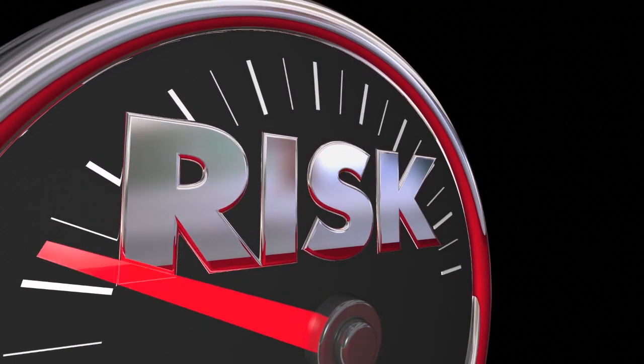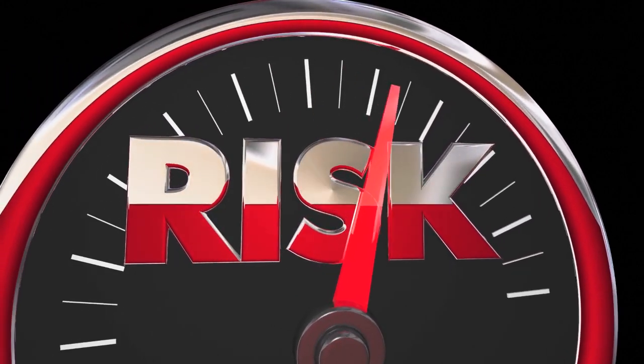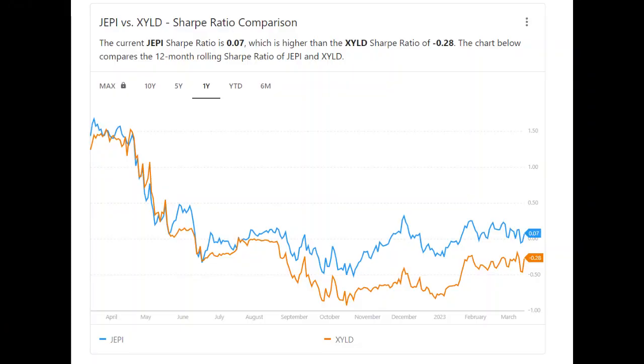When it comes to returns or dividend payouts, we need to contextualize everything and account for risk. To account for this, we will look at each fund's overall Sharpe ratio. The funds tend to mirror each other relatively closely, with a slight edge given to JEPI, which is currently producing better overall returns per unit of risk.